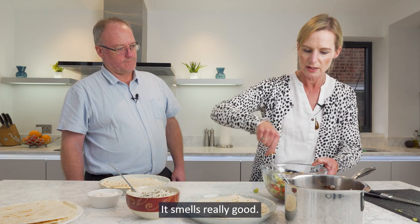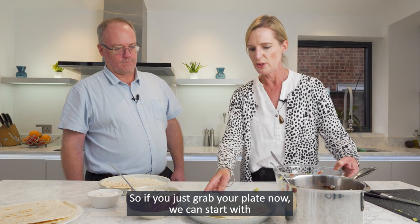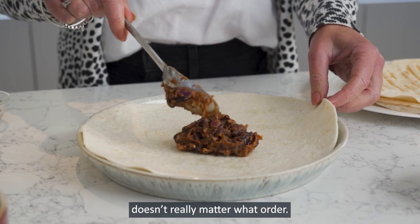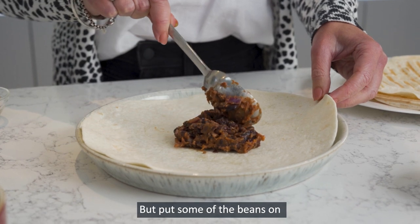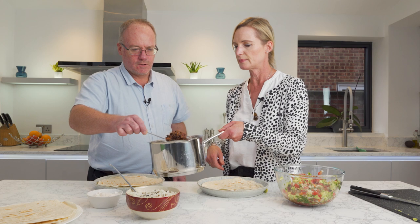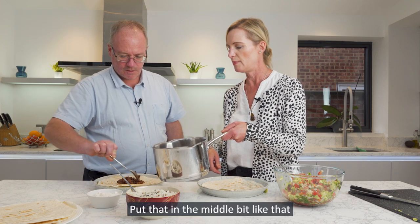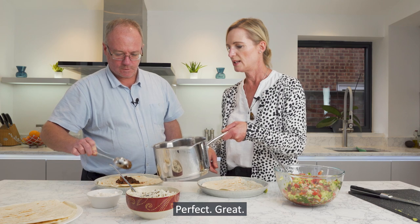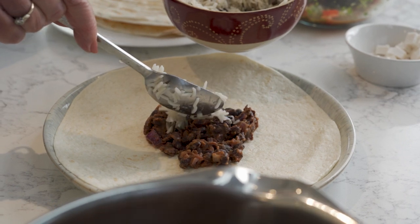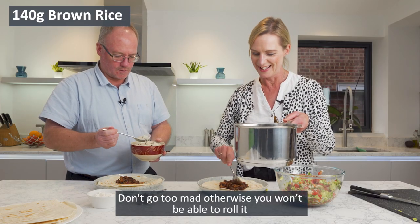It smells really good — really fresh. So if you just grab your plate. It doesn't really matter what order, but put some of the beans on first — it looks really rich. Then you can follow with some of the rice. Don't go too mad, otherwise you won't be able to roll it or fit anything in.